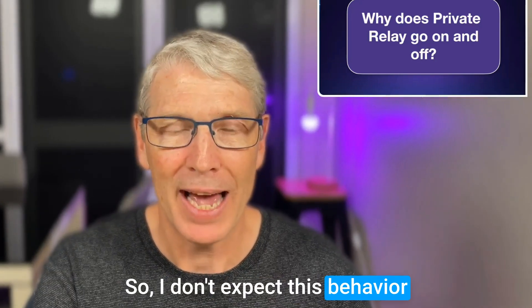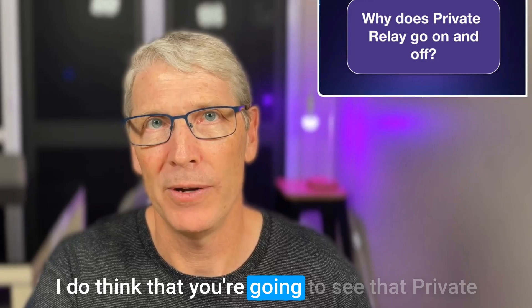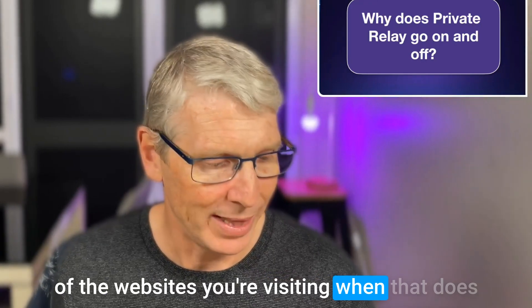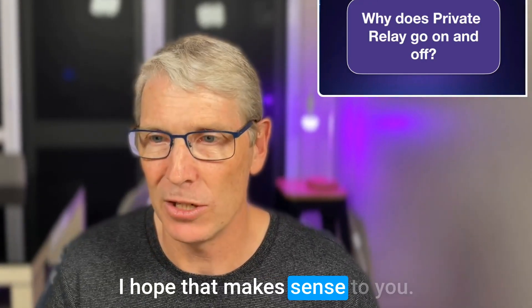I don't expect this behavior to change in the near future. You're going to see that private relay switching on and off, so just be aware of the websites you're visiting when that does happen. I hope that makes sense to you.